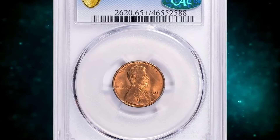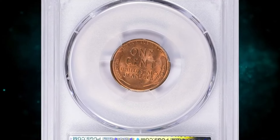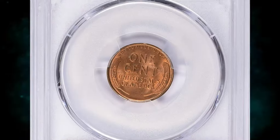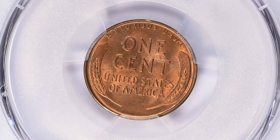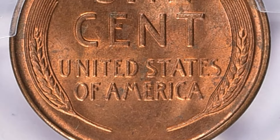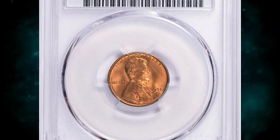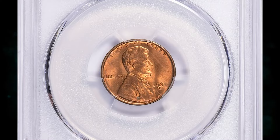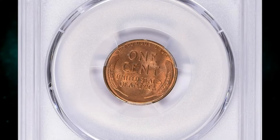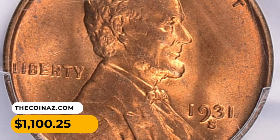This is a 1931-S Lincoln cent in MS65 Plus Red condition, coming with a green CAC label on the holder. CAC is a third-party coin authentication and grading service that evaluates coins previously certified by other reputable grading services like NGC or PCGS. CAC uses a strict evaluation process to determine whether the grade assigned is accurate and fair. If CAC believes the grade is appropriate, they affix a special CAC sticker to the coin's holder, indicating it has passed their additional scrutiny and meets their standards of quality within its assigned grade. This MS65 Plus Red gem was sold for $1,100.25 with buyer's fee.